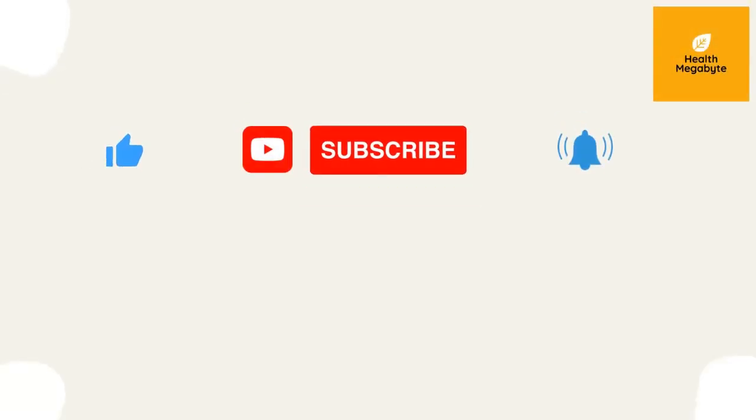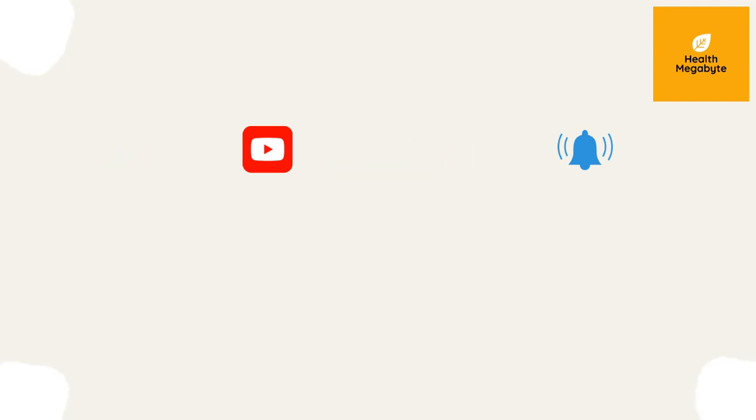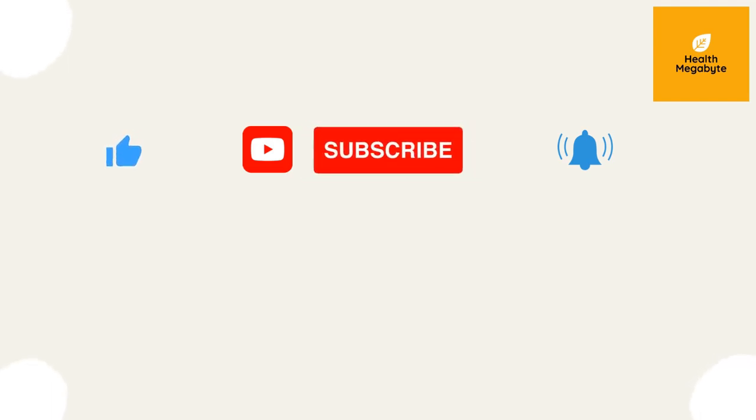Hope you enjoyed today's video — please let me know your thoughts in the comments below. For more details, I've added some studies in the video description. If you liked the video, please give it a thumbs up and share it with your friends. Subscribe to the Health Megabyte channel for more videos like this.